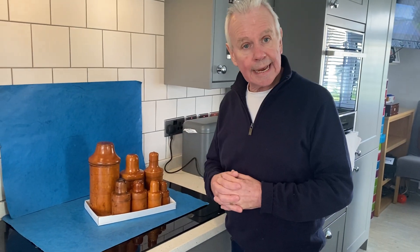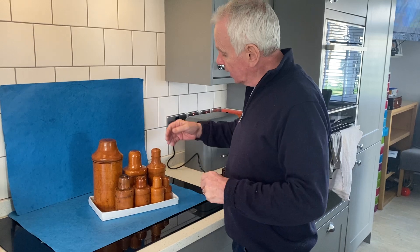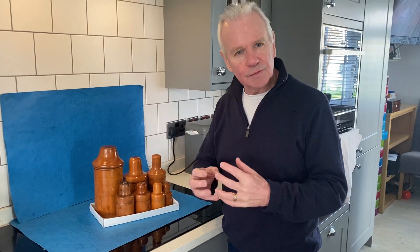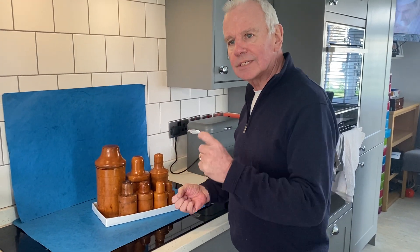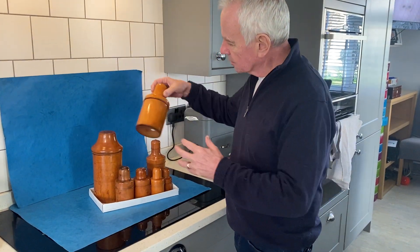Now this is an unusual collection. This is boxwood. Boxwood predominantly used for small things — you get snuff boxes, display boxes and also bottle boxes.